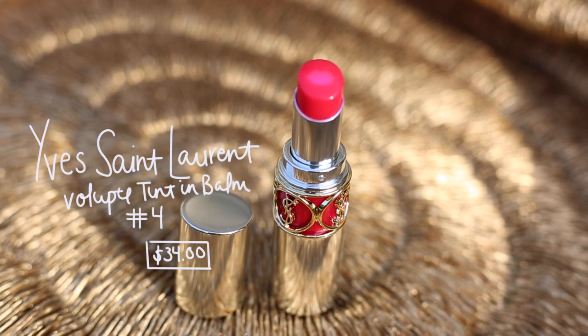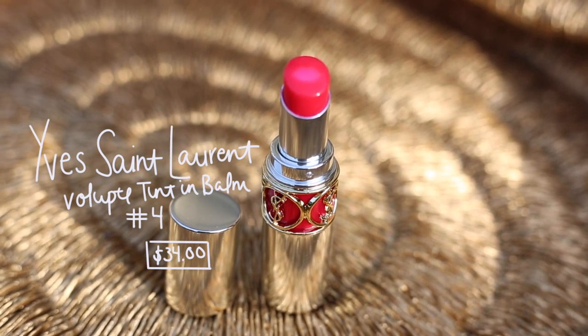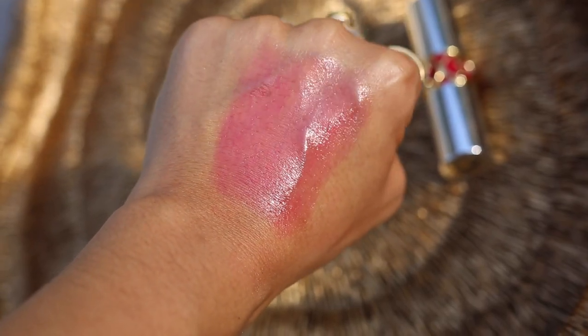Next up is another one that's a little bit more in the sheer family, so great for those who don't want something fully opaque. It is the YSL Voluptè Tint in Balm in number four, which is a really pretty strawberry red. The smell and taste of these is addicting. They are so comfortable, they glide on your lips, they have a nice slip to them, beautiful YSL packaging, and just a gorgeous sheer strawberry red.